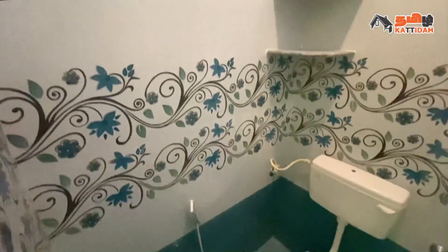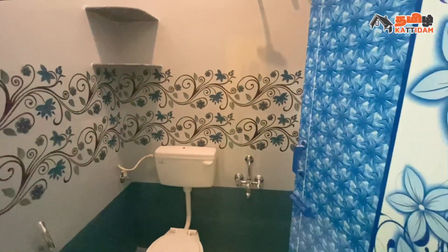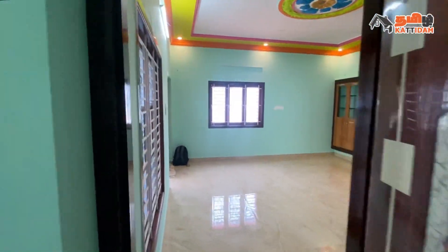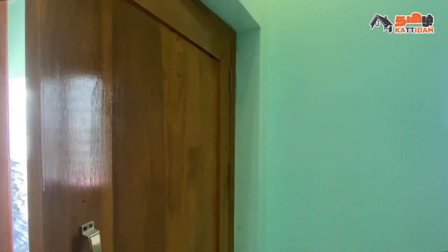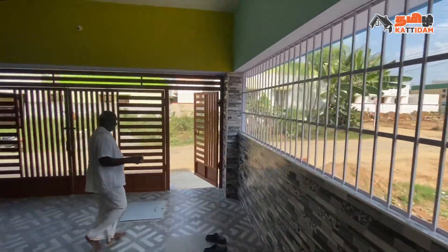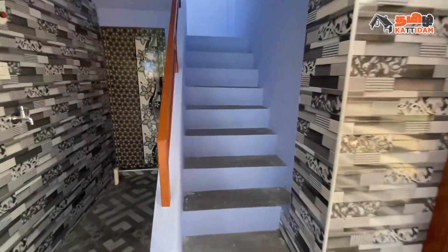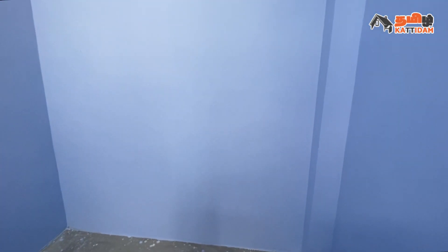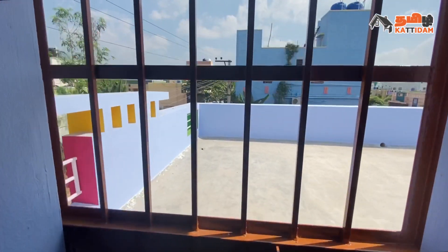We have a large staircase with wall tiles. We can fit handles and handle metal. For safety purposes, we can fit a grill on the top.